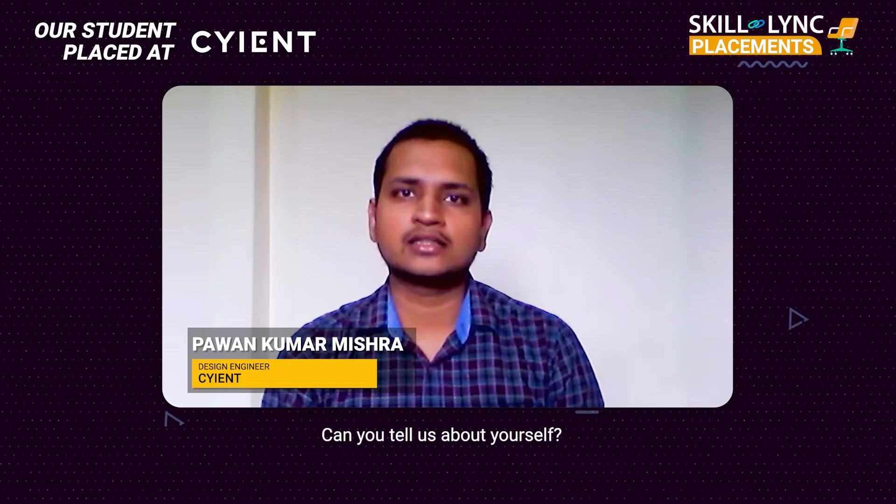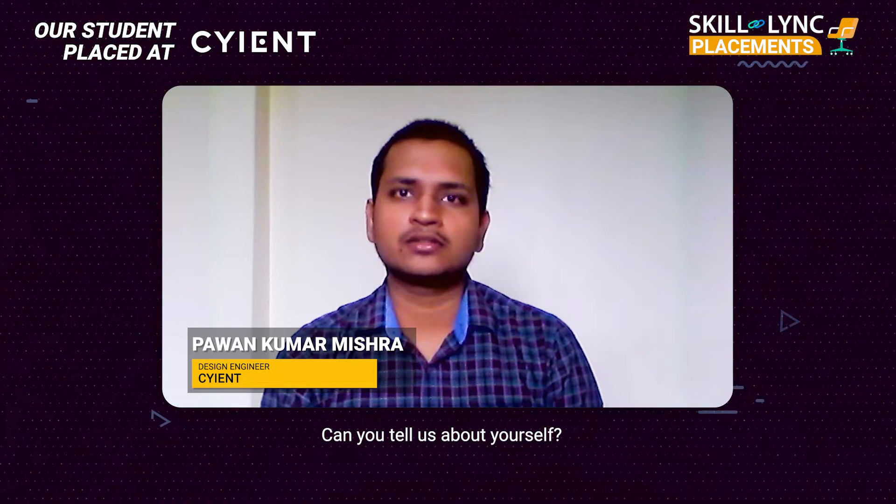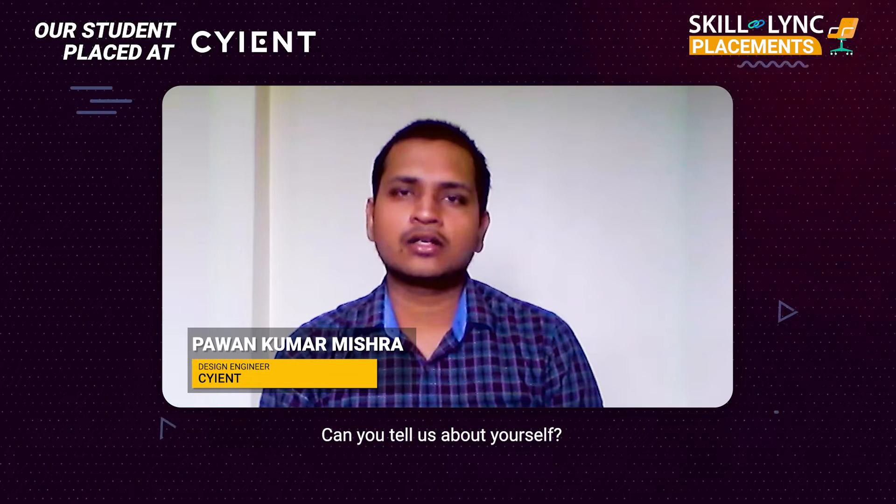Hi, my name is Pawan Kumar Mishra. I'm a Mechanical Engineering graduate from Pani Moller Institute of Technology. I have done the Design Masters course from Skilllink and got a job as a Design Engineer in Science.